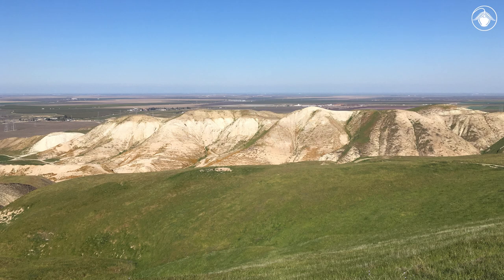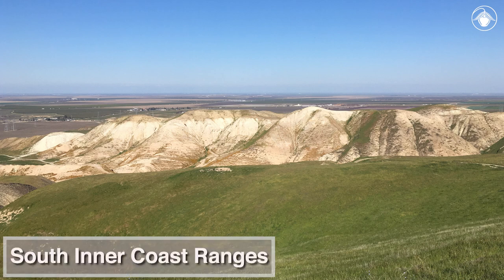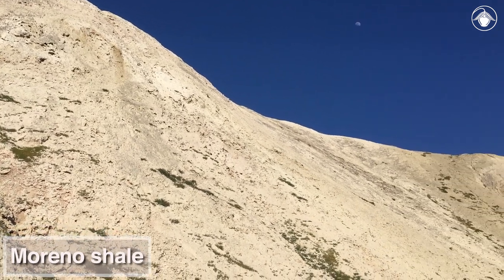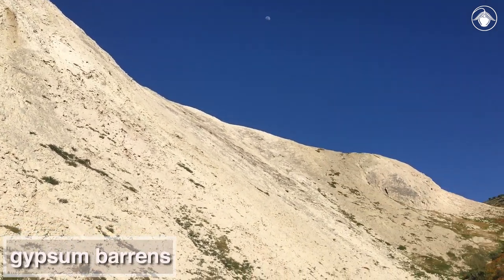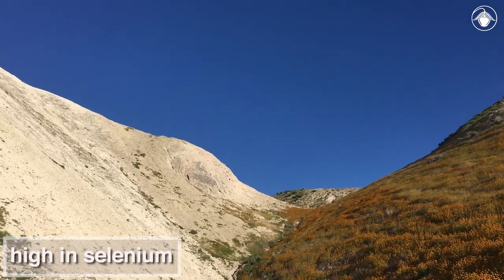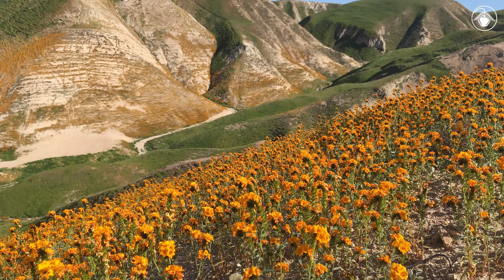These barren slopes of decomposing shale are scattered through California's south inner coast ranges. The Moreno shale, pictured here, forms highly acidic gypsum barrens that contain high concentrations of selenium, making them toxic to most plants. However, some plants have overcome these challenging conditions and thrive in this harsh environment.